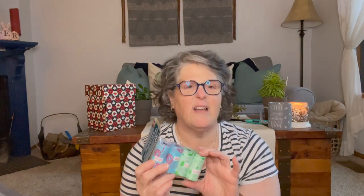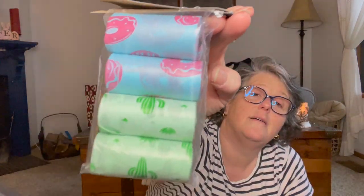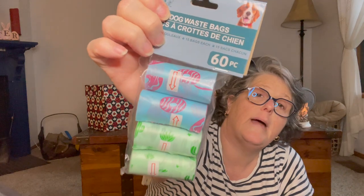I grabbed these dog waste bags because I love having these in my car for a small trash bag — use it and throw it. I don't keep a permanent bag in my car, I just take it back into the house. These were adorable — they have little donuts and little succulents or cacti on them. These are for my car or when Luna's here, and they're fantastic refills for the pink and teal ones I keep in my car.